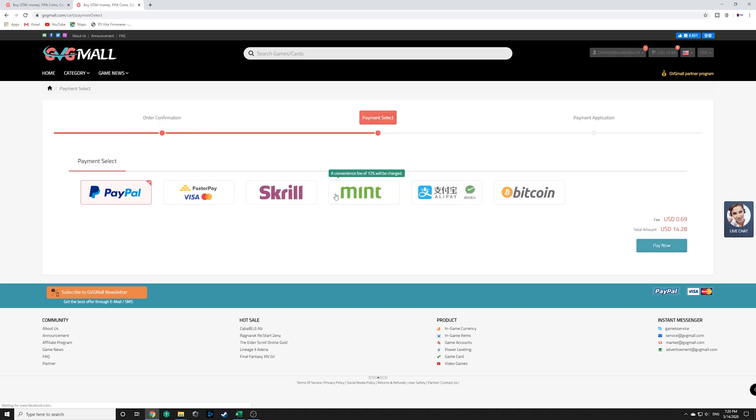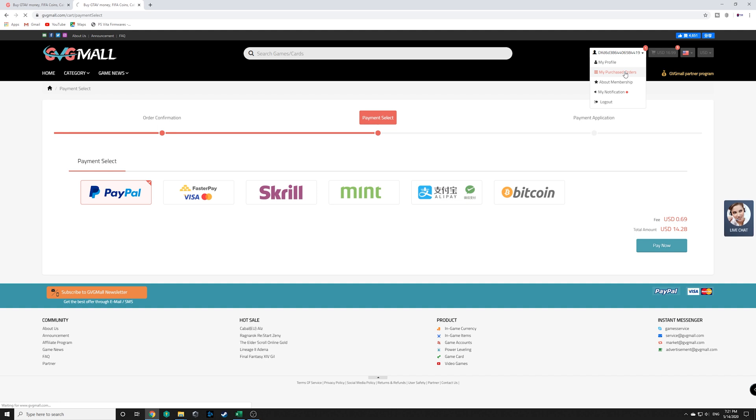Now to checkout, you've got a couple of options: you can go through with PayPal, Visa Pay, Bitcoin, Alipay, or any of the ones that make sense for you. I think PayPal is the safest — I'd recommend you guys use PayPal. I'm not going to complete the transaction in this example because I've already done it a few times and obviously don't need it, but I'm going to show you what to do. Once you finish your transaction and have paid for it, click on your username and go to your purchase orders.